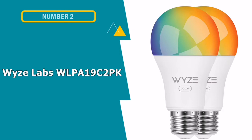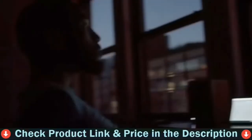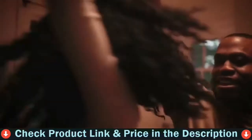Number 2 in this best smart bulb list is Wyze Labs Wolpa 19C 2-Pack Smart Bulb. The Wyze Bulb Color is a refreshingly affordable smart light bulb you can control with your phone and voice that supports device-triggered automations, schedules, sleep routines, and more. Whether it's game day or wine night, precise color control in the Wyze app lets you turn moments into memories.